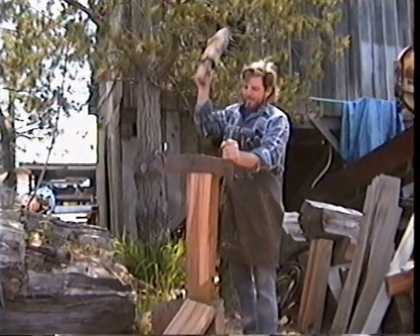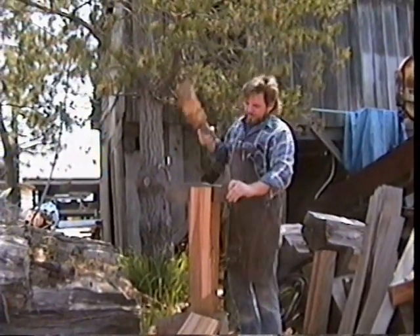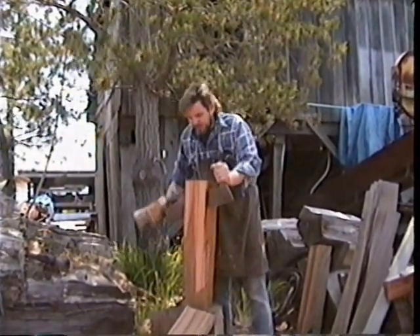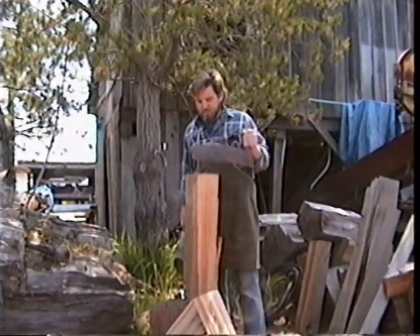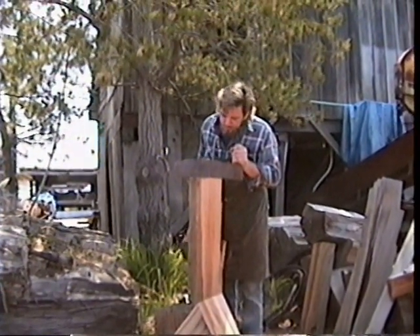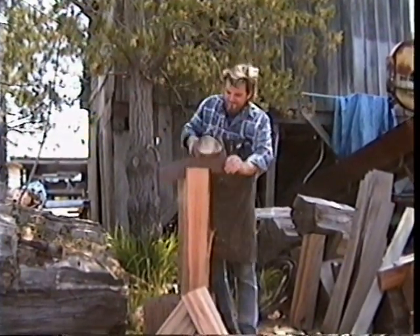I heard of one old-timer who did a contest to see how many shingles he could split. They brought him shingles — all he did was split them — and he did 100 squares in one day. Once you get going, it's really fast.